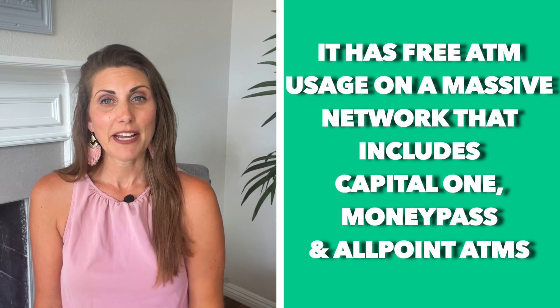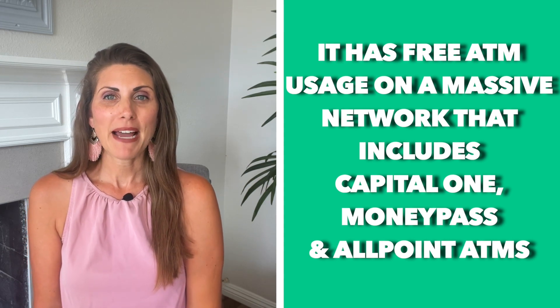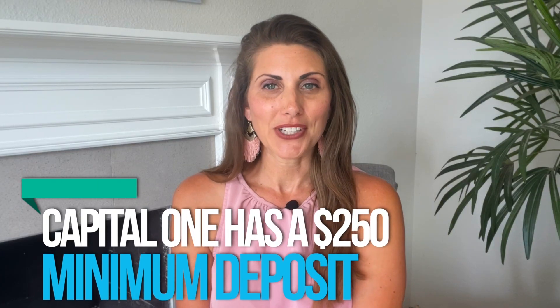There's no APY on Capital One either, which is to be expected from a traditional bank, but you do get free ATM use on a massive network that includes Capital One, MoneyPass, and Allpoint ATMs. However, Capital One has a $250 minimum deposit, making it the only bank on our list with a minimum deposit. As far as traditional banks are concerned, Capital One is much better than Chase.